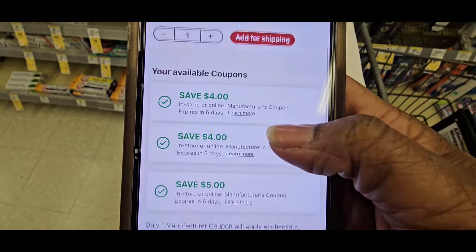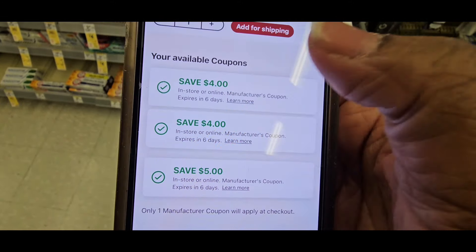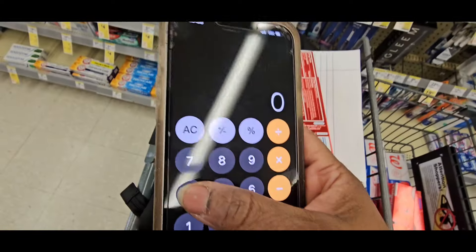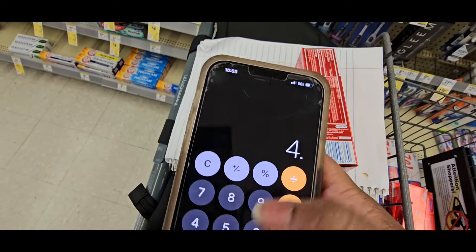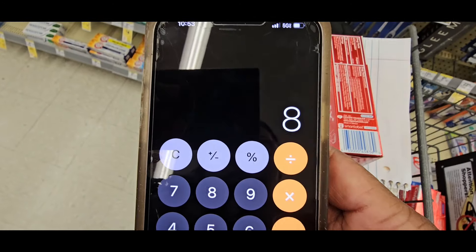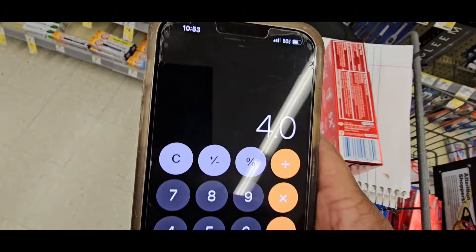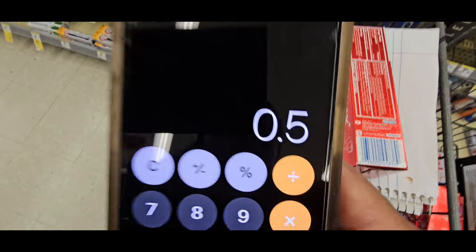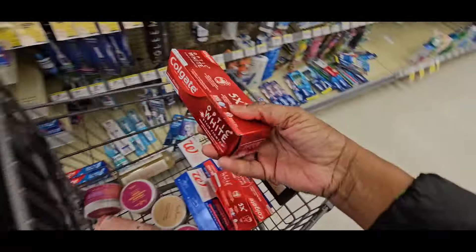I have a ton of coupons, so I'm actually going to do this deal twice. It is $4 off two Colgate. Let's add them: $4 and another $4 — that's $8. Take that $4 off coupon, leaves us at $4. Take that $3 register reward, leaves us at $1. Divide that by two — they are $0.50 each.